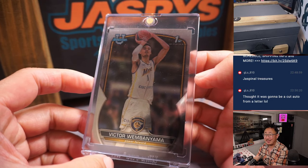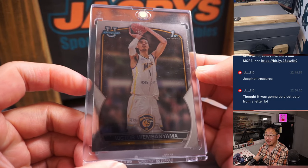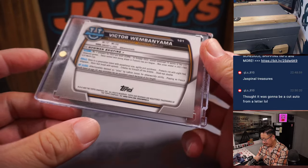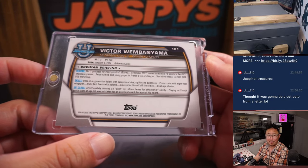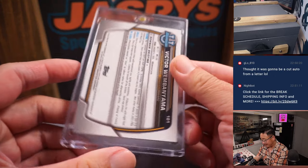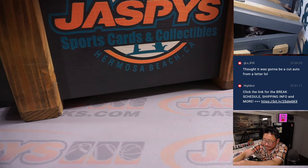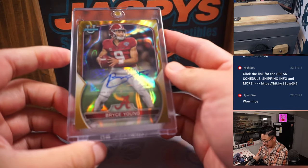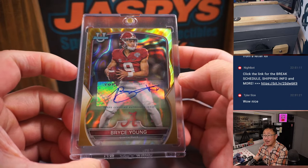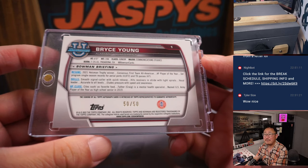Victor Wembanyama — it's a good time to get this guy. He'll be drafted by the Spurs tomorrow. What are these going for, like four or five hundred bucks a pop? Good chance to appreciate in value. Maybe get that graded. There's also a Bryce Young gold lava autograph from Bowman University, 50 out of 50.